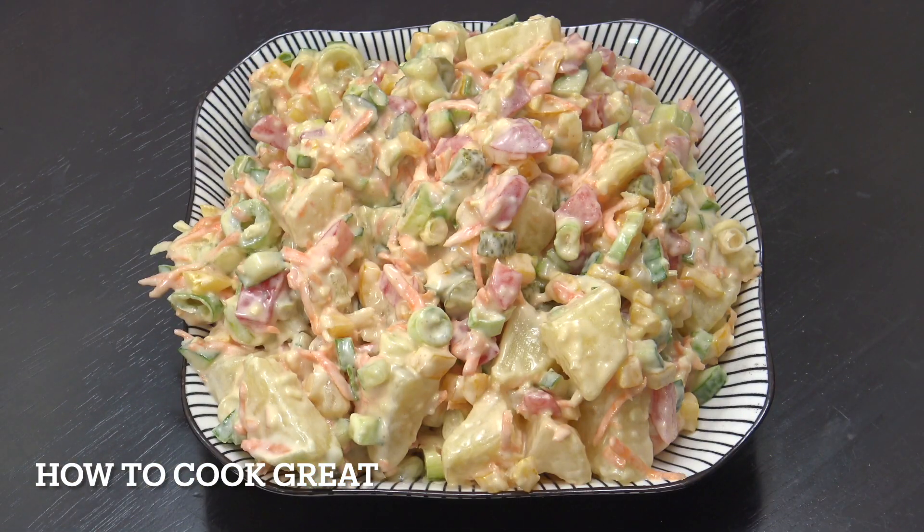And there you go — potato mayo salad with a few extras in there that make it really tasty. I hope you enjoy that. Keep safe, keep well — I'll see you soon. Lots of love.